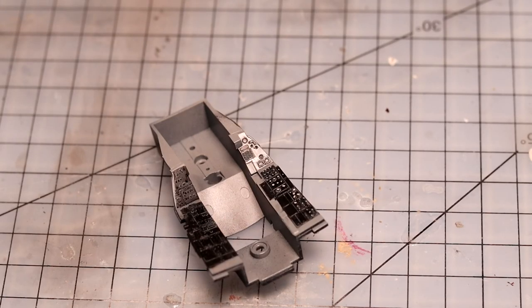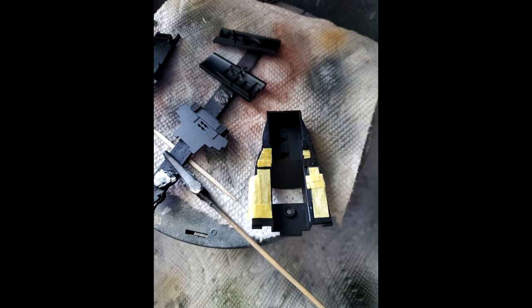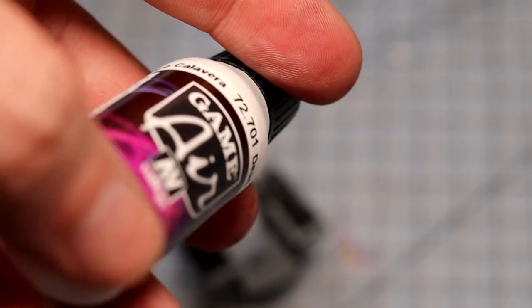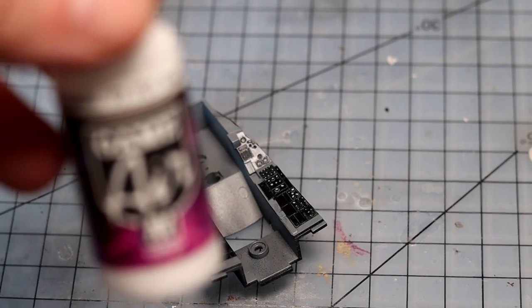Okay, we're back — been busy. Since I last saw you, I went ahead and primed everything with Mr. Surfacer Black 1500. Then I did my usual shadow effect using Game Air 72701. I like using this acrylic — not necessarily Game Air specifically, but a thicker acrylic — because it covers the black a lot better and creates that shadow effect. Having tried other paints, it really does make a big difference. A thicker acrylic paint works better to cover the Mr. Surfacer Black.